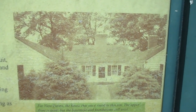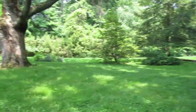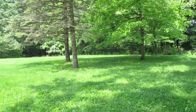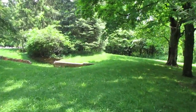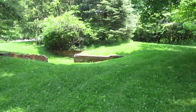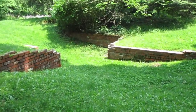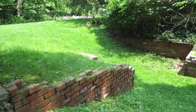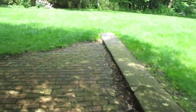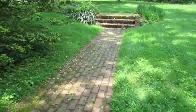It looks like there are steps — you can see this opening here. When you climb the hill this will open in here. I'm not sure what this may have been — maybe a garage, I don't know. But it leads over here and you've got the steps.